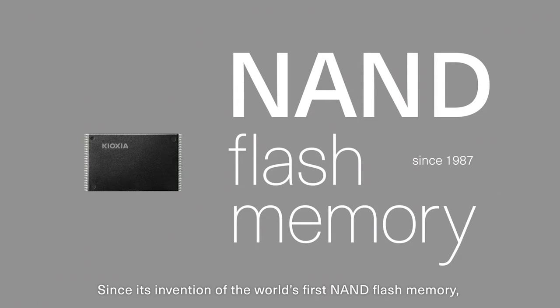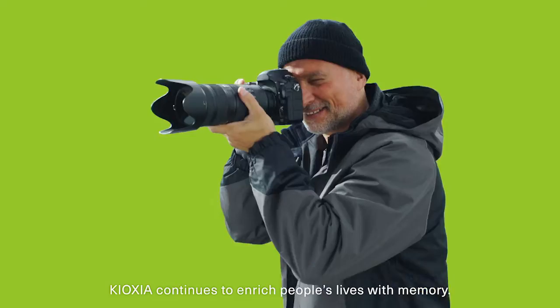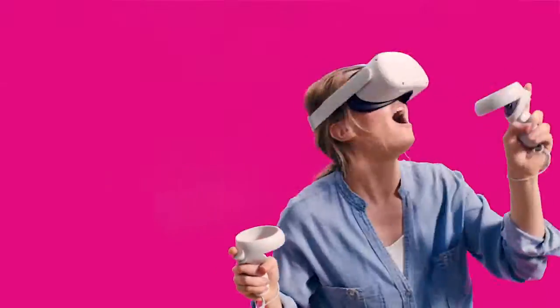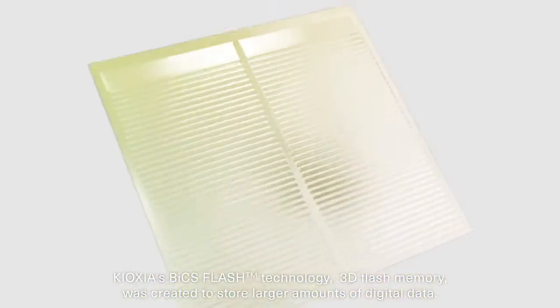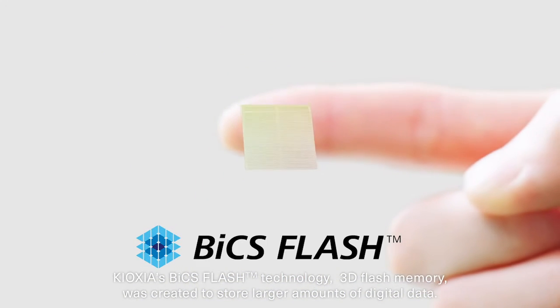Since its invention of the world's first NAND flash memory, Kioxia continues to enrich people's lives with memory. Kioxia's BiCS flash technology — 3D flash memory — was created to store larger amounts of digital data.